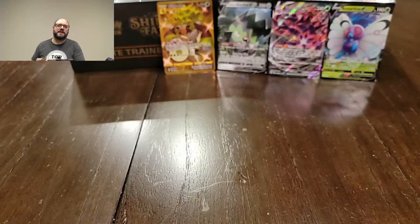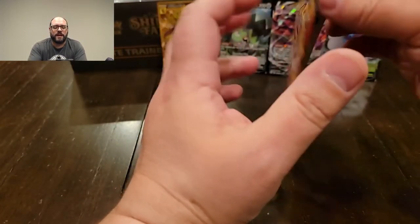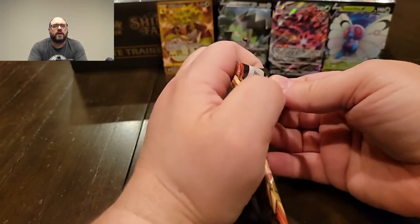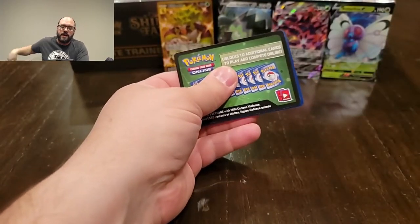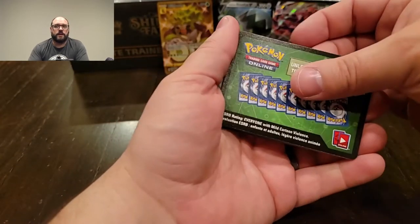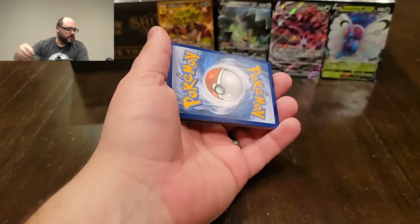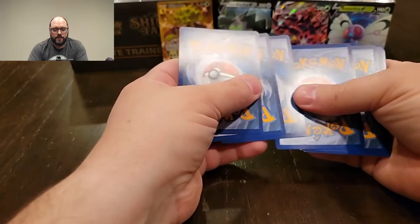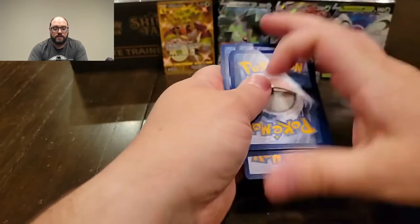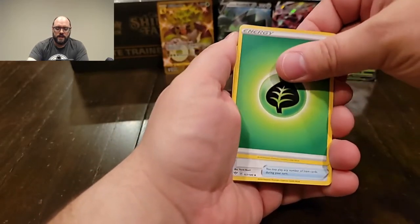My instinct was to grab like 30 or 40 of these Vivid Voltage boosters, but then I was like, no, he's right — I should leave some for other people. So I ended up grabbing like 10 or 12, and then of course I can only buy three. So then I got hella nervous — oh, is this the good three, or did I just grab three garbage? It's only three packs, so obviously your odds of pulling a secret rare, or even a V, are significantly diminished.